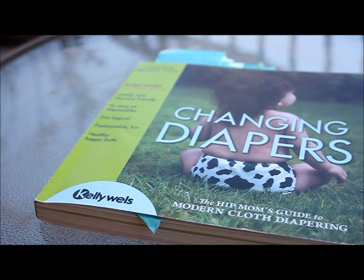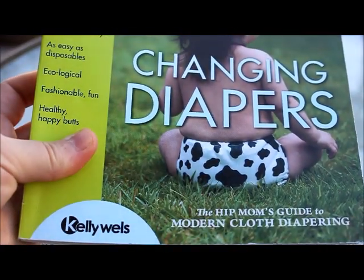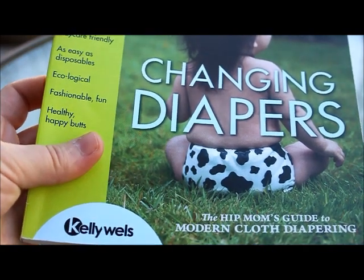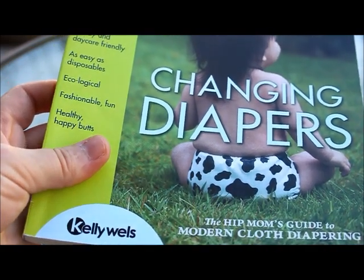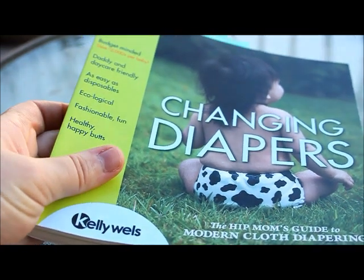Hey everybody, this is Tara from Padded Tush Stats. Today I am on location at one of my favorite places at my house, which is my porch swing. The reason why I'm here is because I'm chatting about the book that I just recently finished reading. This is an advanced copy of Changing Diapers: The Hip Mom's Guide to Modern Cloth Diapering, the new book coming out from Kelly Wells, and it is a fantastic read that I wanted to guide you through and talk with you about the features.